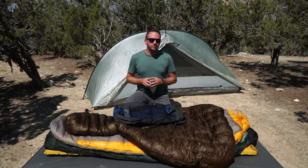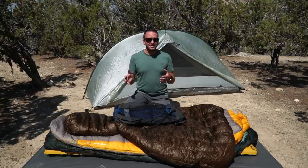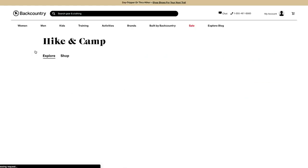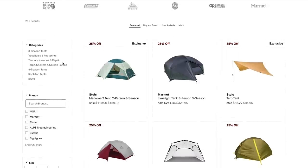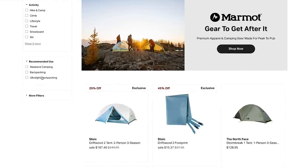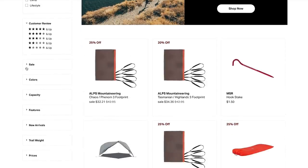Before we get too far into this video, I want to thank Backcountry.com for sponsoring it. So many great pieces of gear can be found on Backcountry, and they've made it really easy to find gear for your particular needs. If you're looking for a shelter, for example, use their filter options on the sidebar to determine the amount of space you need in the tent, the price, maybe the color, or even the weight. All of those filters will allow you to narrow down exactly what you're looking for.